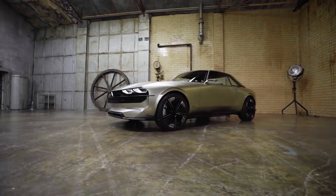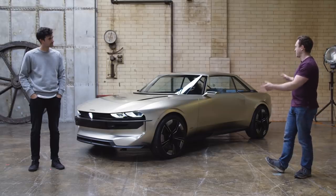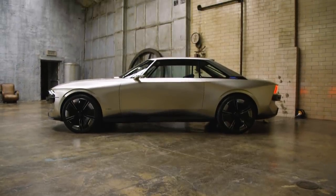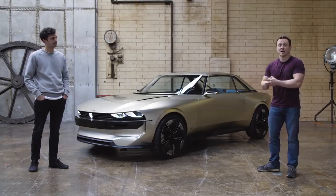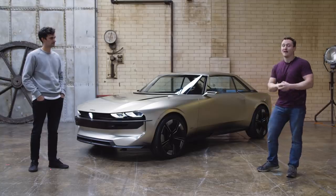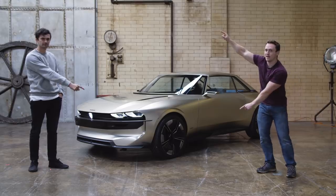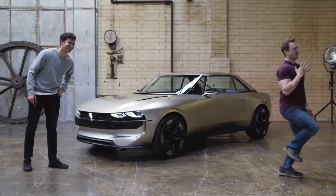We've had a good poke around the Peugeot e-Legend and I think we can both agree Jack that it is the most badass concept car we've ever seen — and very exciting for the future. My favorite thing is that it's inspired by 60s and 70s cars, which makes petrolheads like us genuinely excited. Hope you enjoyed the video — make sure you subscribe to the Car Throttle channel. We'll see you in the future, where we'll probably be walking like robots. Bye!